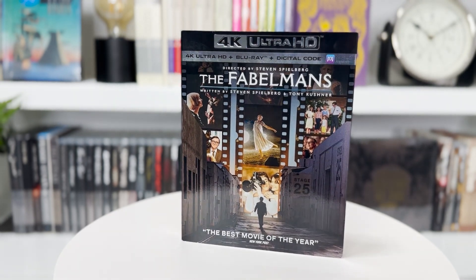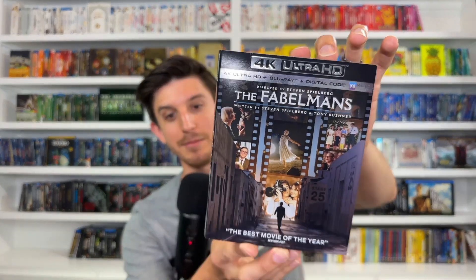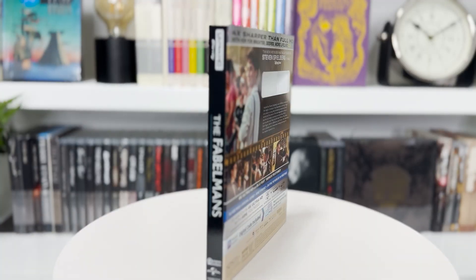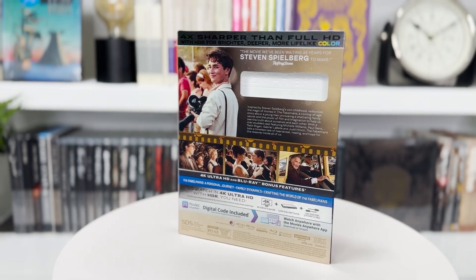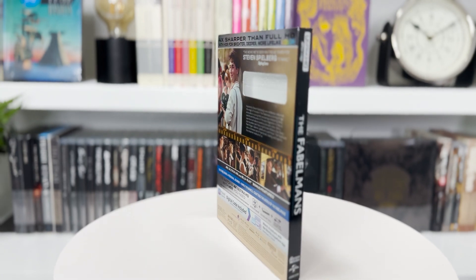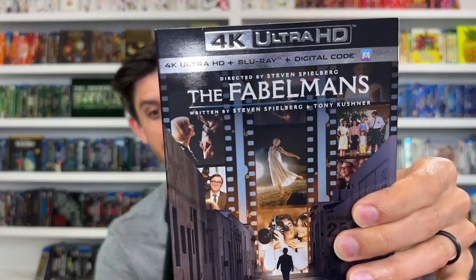The other best picture nominees I picked up: I found The Fabelmans 4K at Best Buy — my favorite movie from last year, right up there with Banshees of Inisherin. Love the slipcover with the film strip artwork. Everything's already been said about it — if you liked it you probably already own it.